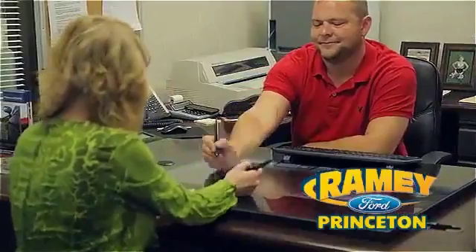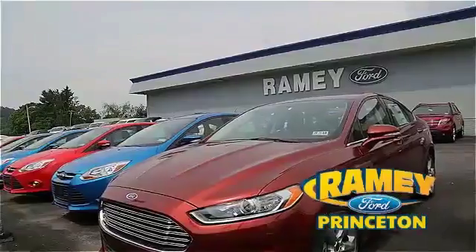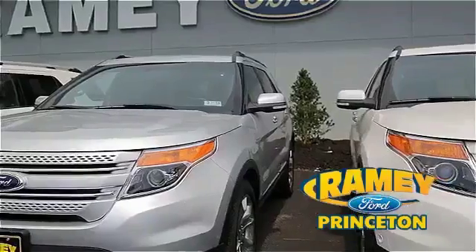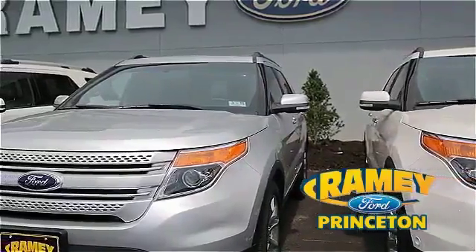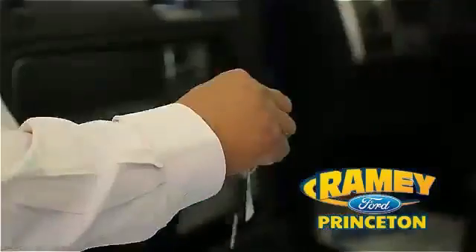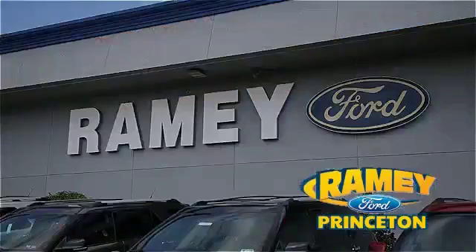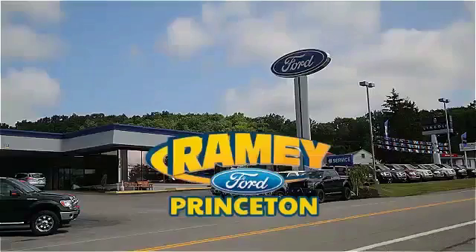Our easy, hassle-free buying process is now easier than ever without tons of paperwork, thanks to our digital signature service. And if you can't find what you're looking for with our over 500 vehicles in stock, we will find it for you. Find out why our return and referral customer rate is higher than any other dealer in our area. Pick up the phone or email us today about this car, and thank you for choosing Ramey Ford in Princeton, where we do the deal.